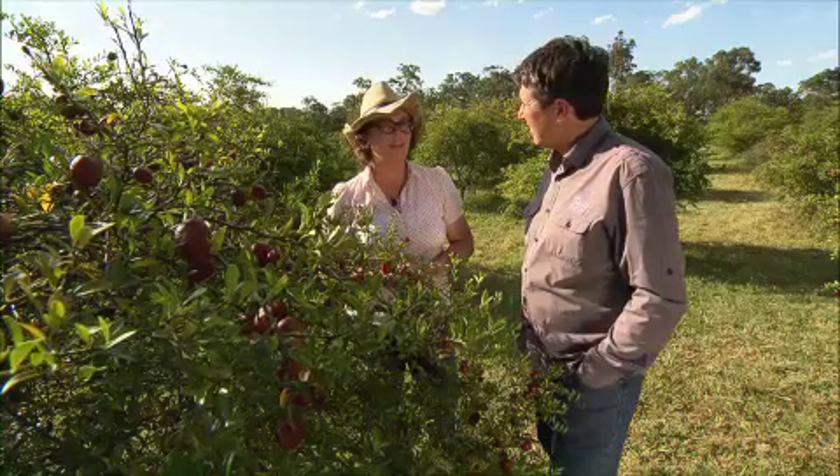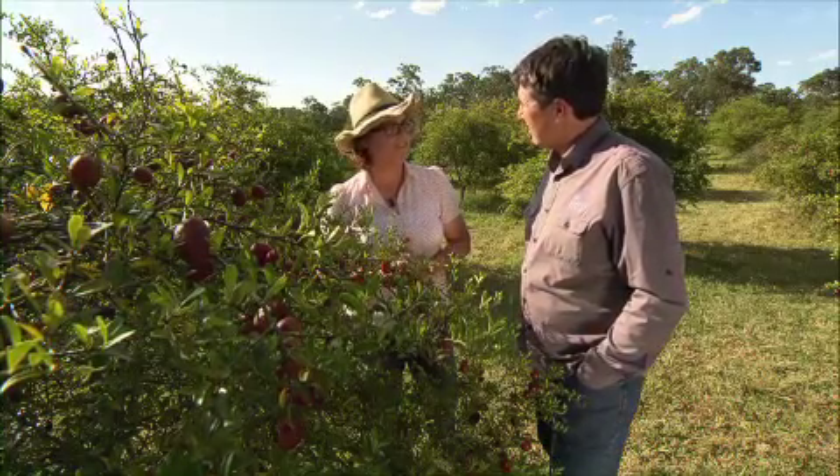Jules, what got you into growing Australian bush foods? My father did actually. He purchased all these plants and put them in about 14 years ago, him and my little brother. And ever since then I've been involved in bush foods and been loving it.